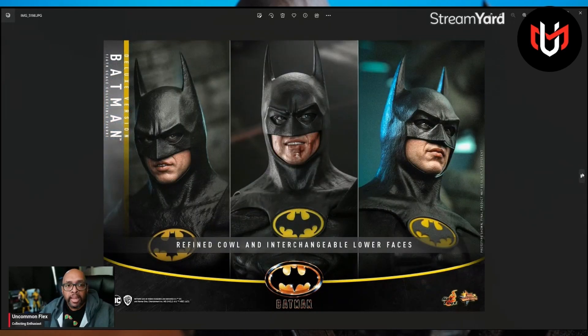I did not get the 89 Batman when he first came out. I was dumb and I canceled my order. But I did get him on the secondary market — definitely paid more money than I had to if I had just gotten him brand new. But I do have him, and he is definitely one of my prize figures.